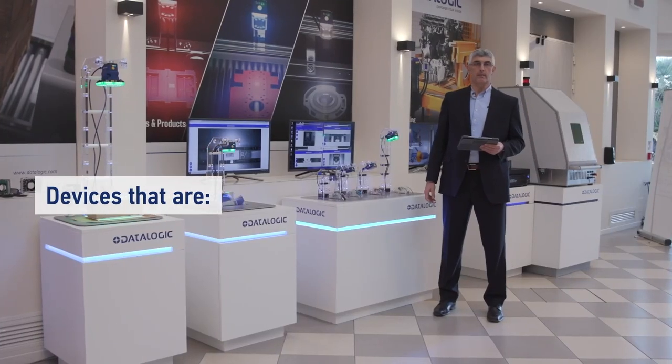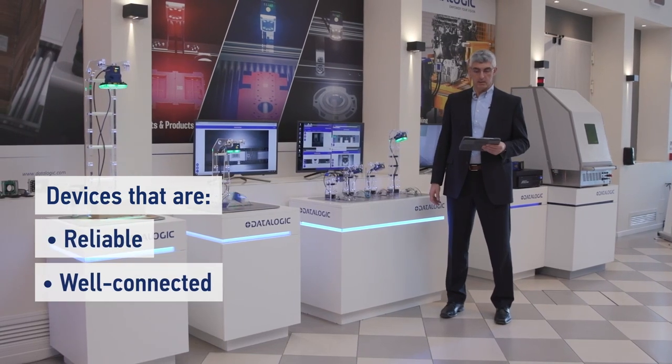The current digital transformation in manufacturing is taking place in automotive, electronics, and general manufacturing. This requires devices that are reliable, well connected, with predictive analytics possibly inside.